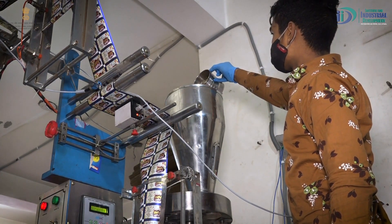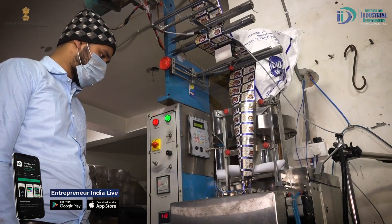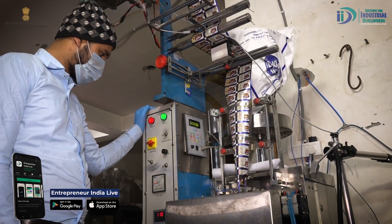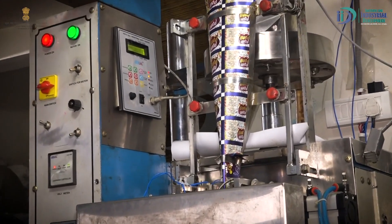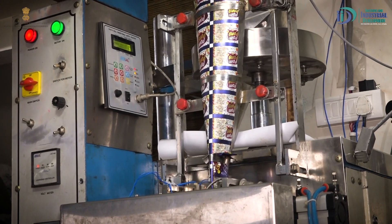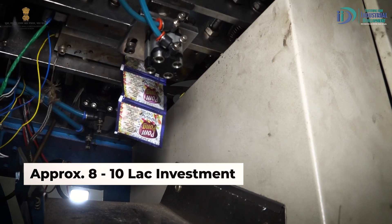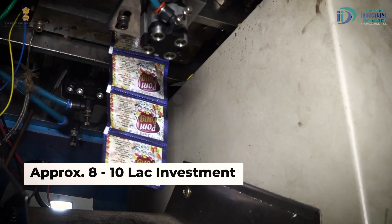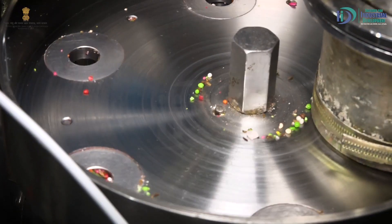Investment and Profitability. The investment can be determined by the daily production capacity of the business. If you want to make a small scale business, you can set up a semi-automatic plant with 100 kg per day capacity for 8 to 10 lakh rupees. This plant capacity will easily yield a profit margin of around 7 to 10%.